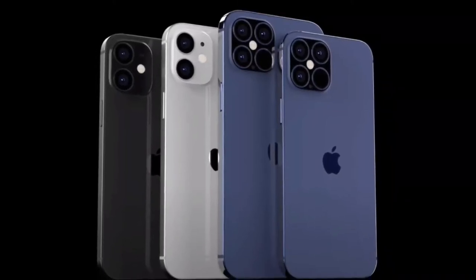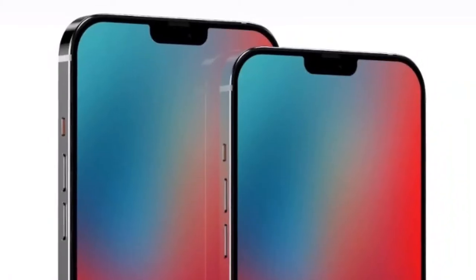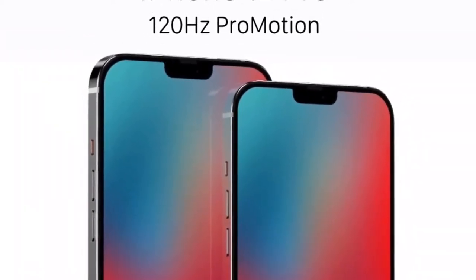In my previous video I discussed about the display panels of the Pro variants of iPhone 12 — the iPhone 12 Pro and the iPhone 12 Pro Max — so if you are interested in those, the link is in the description.